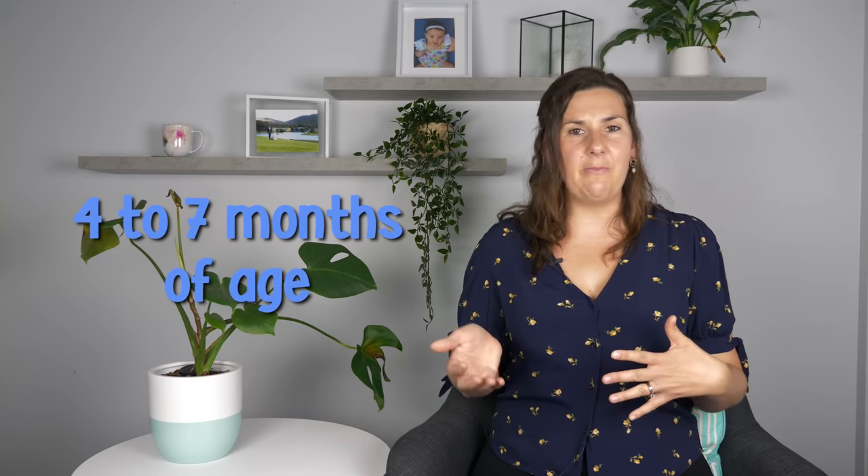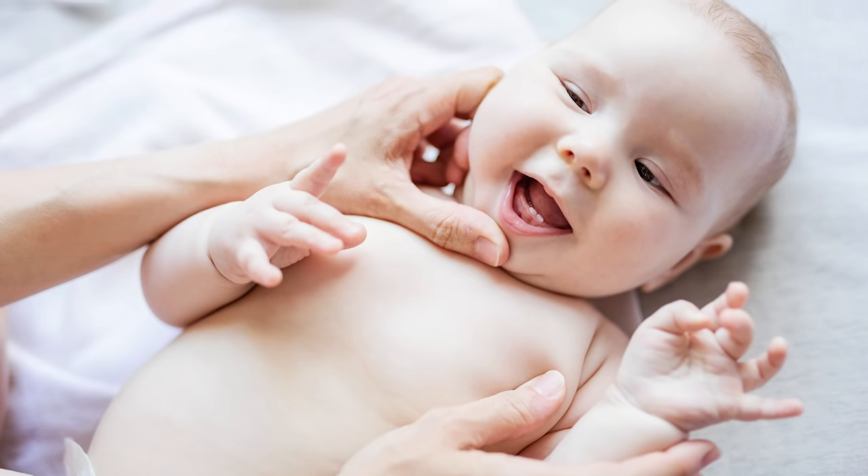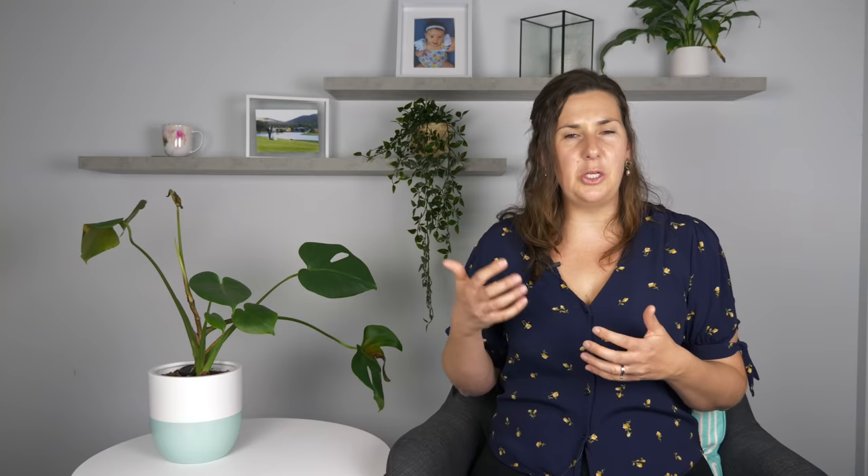Teething can begin as early as three months of age, but you're more likely to see your baby's first tooth anywhere from four to seven months of age. In extremely rare cases, your baby might have been born with a tooth or have one arrive in the first few weeks of life. The first two teeth you're most likely to see are the center bottom teeth, and then there's a set sequence, though it's not uncommon for teeth to arrive out of order. No matter what, your baby will have 20 teeth by their third birthday — 10 on the bottom jaw and 10 on the top jaw.